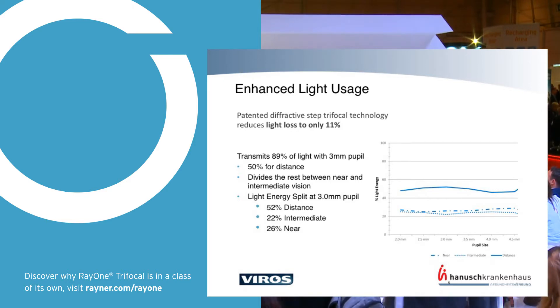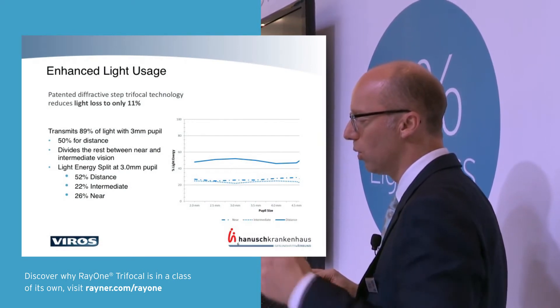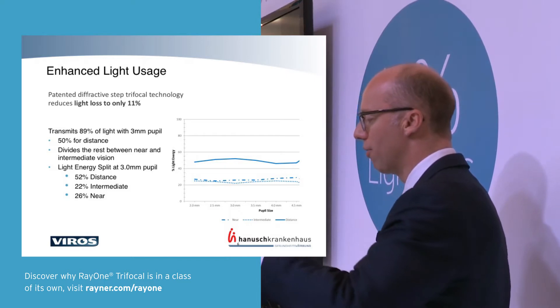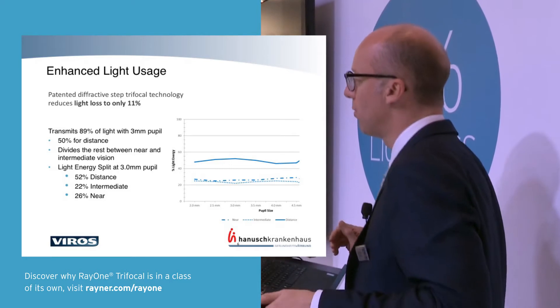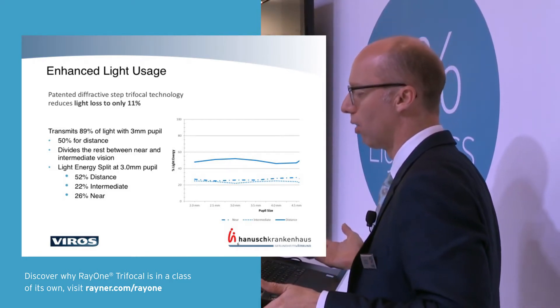One very interesting thing about this new diffractive step design — you'll see why it's quite different from other diffractive lenses. The light loss has been reduced to only 11 percent, which I believe is the lowest on the market for trifocal lenses. For a three millimeter pupil and even up to four and a half millimeters, it's pretty much constant: about 50 percent for distance, 22 percent for intermediate, and 26 percent for near.